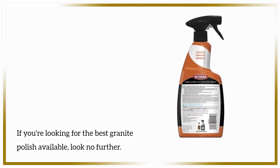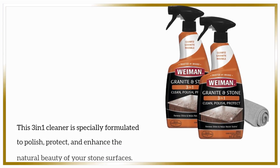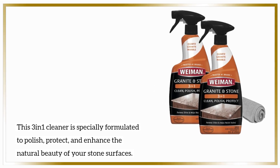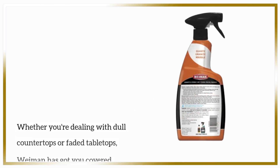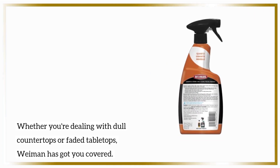If you're looking for the best granite polish available, look no further. This 3-in-1 cleaner is specially formulated to polish, protect, and enhance the natural beauty of your stone surfaces. Whether you're dealing with dull countertops or faded tabletops, Wyman has got you covered.